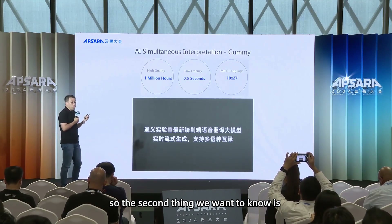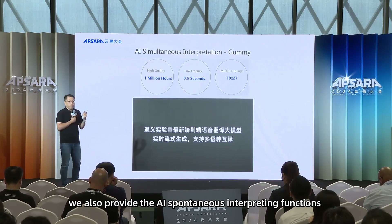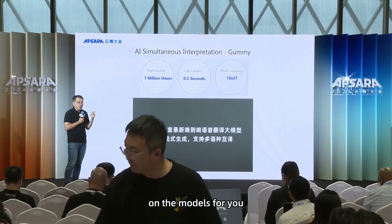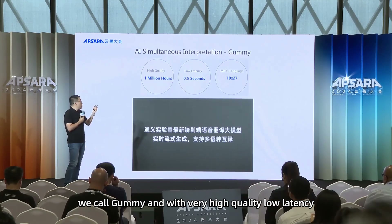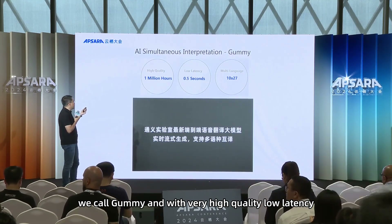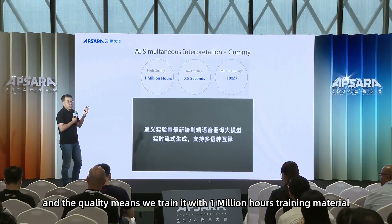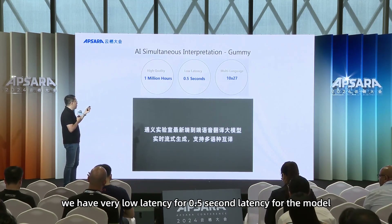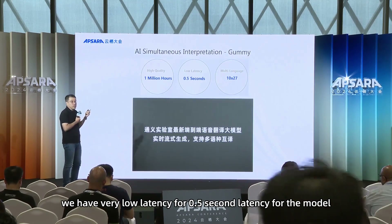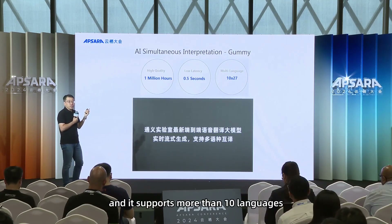We also provide AI simultaneous interpretation functions, which we call Jimmy, with very high quality and low latency. The quality comes from training with 1 million hours of training material. We have very low latency — just 0.5 seconds — and it supports more than 10 languages.